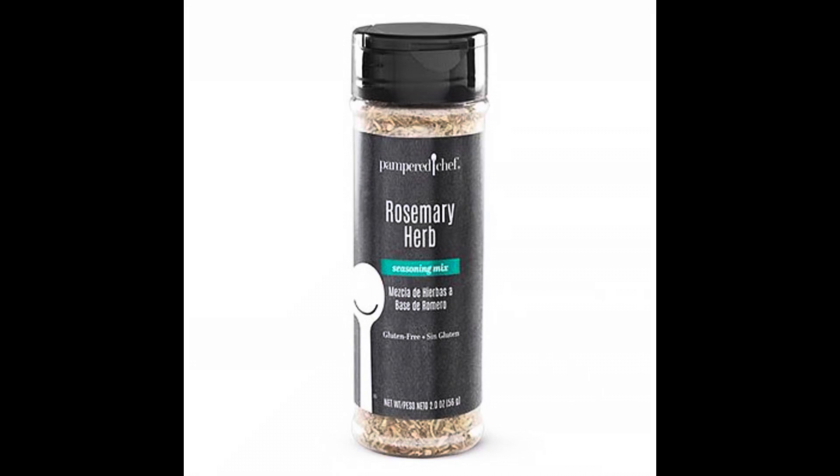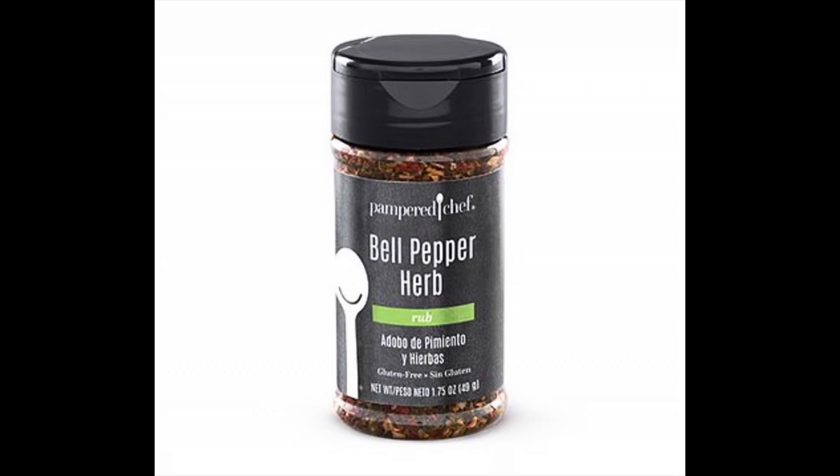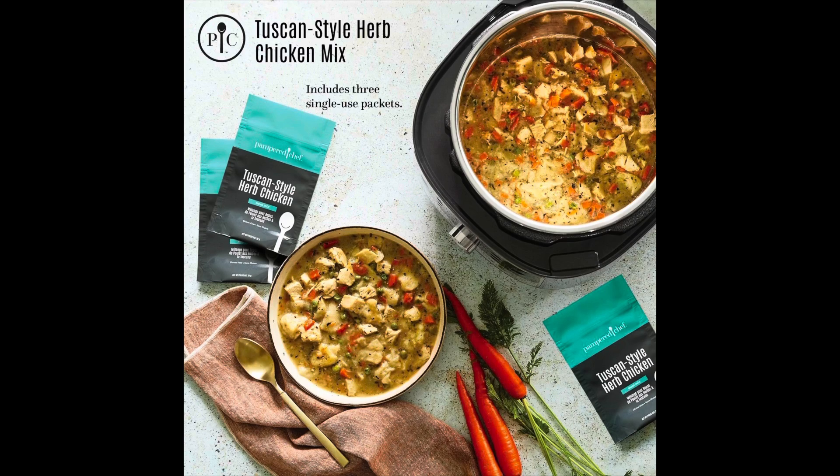She has developed three exclusive recipes with Pampered Chef seasoning in October. The seasonings we're going to get this month — we don't normally reveal them, but I'm telling you ahead of time — will be the rosemary herb, bell pepper herb, and Tuscan chicken mix.